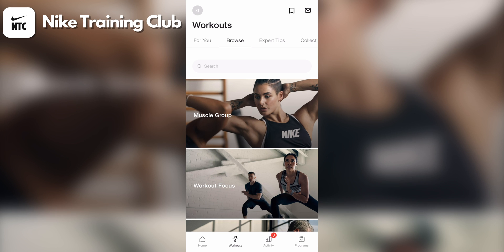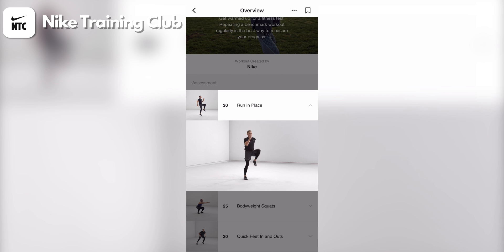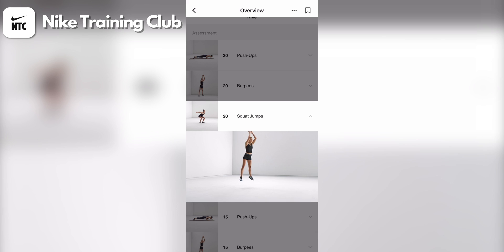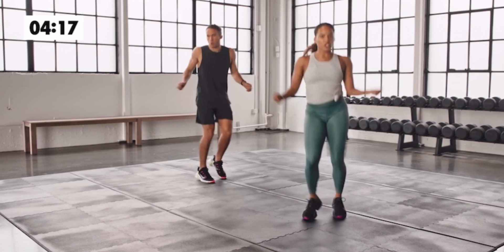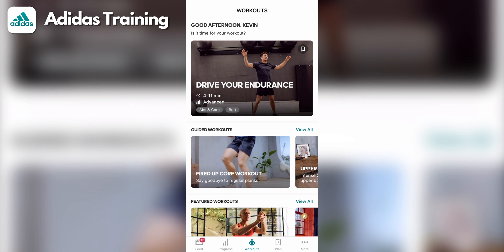Nike Training Club is a free workout app that consists of a wide range of workouts you can find and filter based on muscle group, workout focus, and equipment. So if you're looking for a cardio, strength, or stretching workout, you have a lot of options. There are several ways these workouts are conducted: there are workouts where you guide yourself through a list of exercises that also feature video demonstrations, as well as trainer-led workouts where a trainer guides you through the movements. Programs are also available if you have certain goals, such as building a stronger core or improving your yoga abilities.